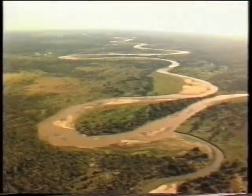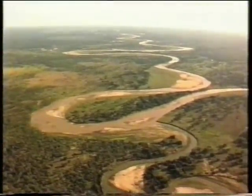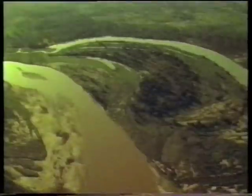Some of the world's most impressive meanders are in the Luangwa Valley, Zambia. And here, an even more dramatic feature, an oxbow lake, can result.